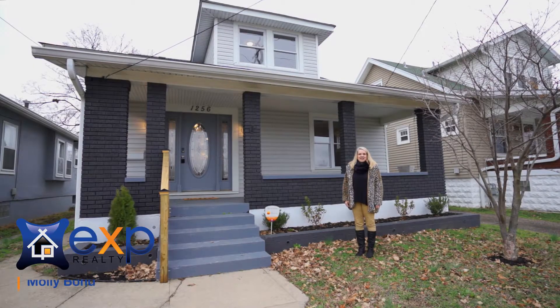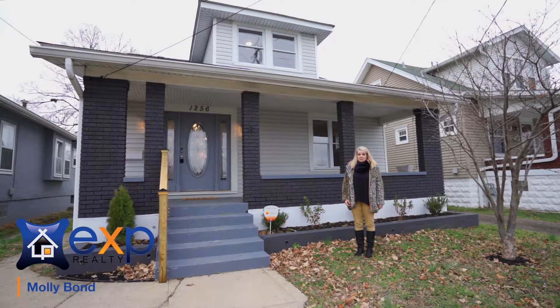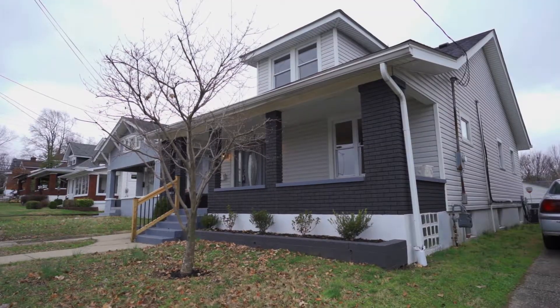Hi everybody, Molly Bond, EXP Realty, and welcome to Germantown, 1256 Goss Avenue.